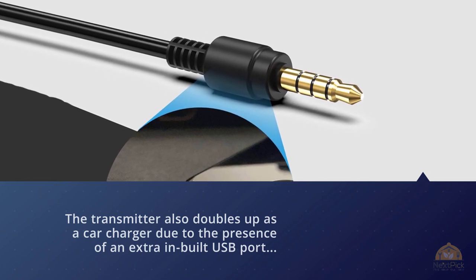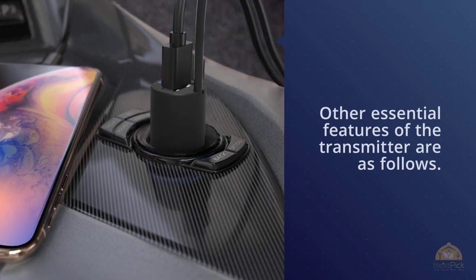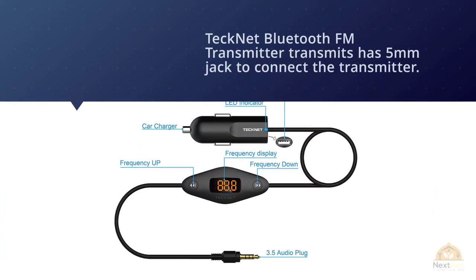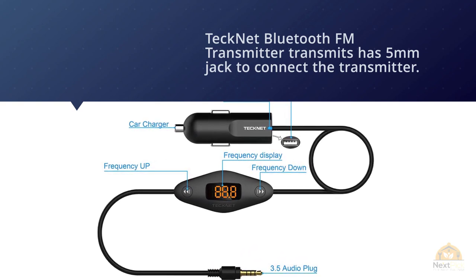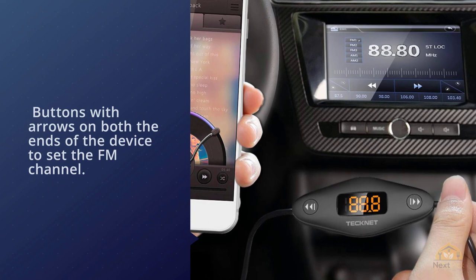Other essential features include a 3.5 millimeter jack to connect the transmitter to the device, buttons with arrows on both ends to set the FM channel, and a high-contrast display screen for high visibility of displayed information. For more details, click the link in the description.